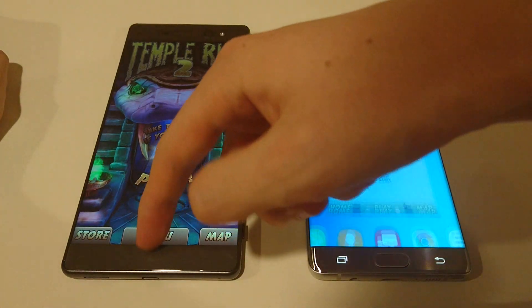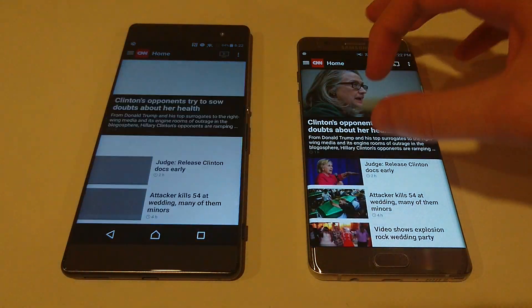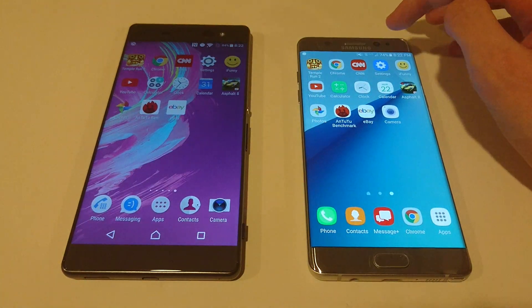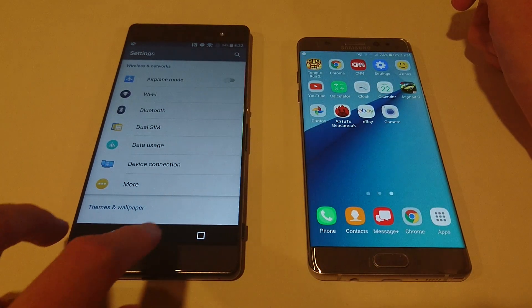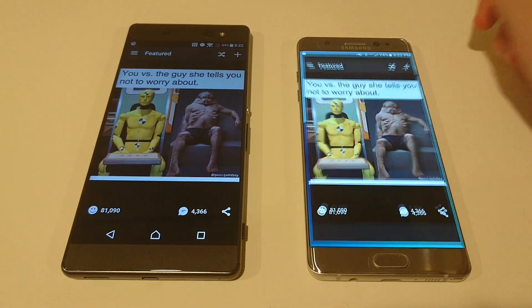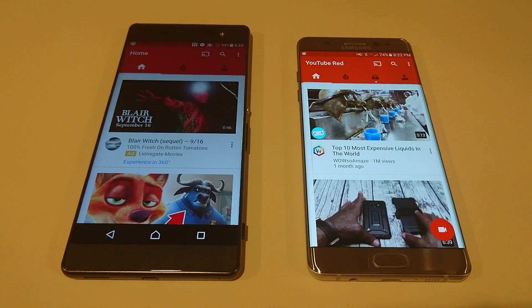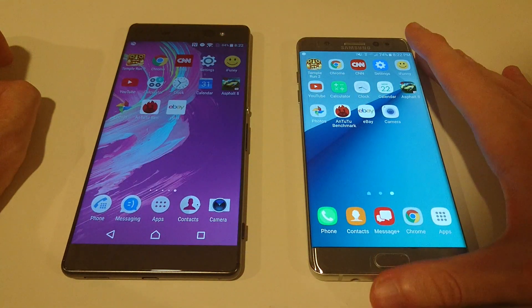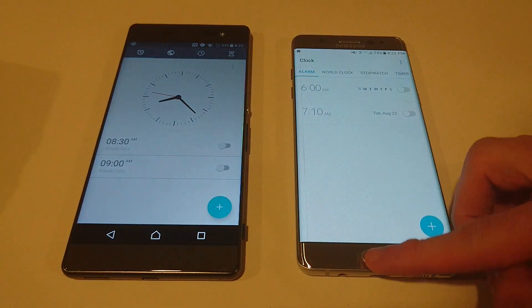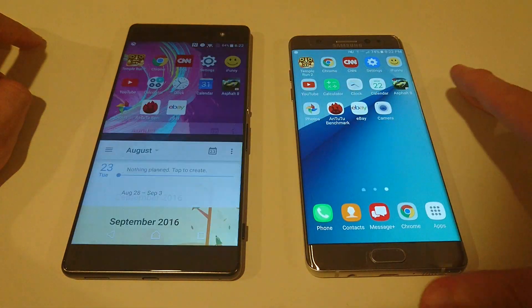Let's go ahead and load up some more apps. Both these phones have really large screens — 5.7 inches and Quad HD on the Note 7 versus 6 inches and 1080p on the XA Ultra. Apps are faster on the Note 7 in Settings and iFunny. YouTube is a tad bit faster on the Note 7, though it's kind of hard to tell. Calculator and Clock are very close for both. Calendar looks a little bit faster on the Note 7.